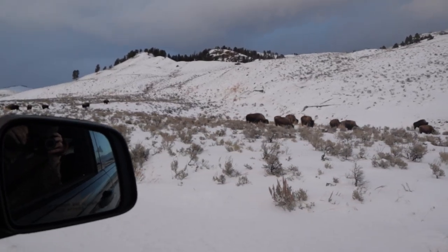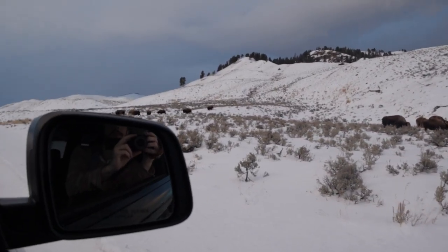More bison right off the side of the road. There are a few running up here.